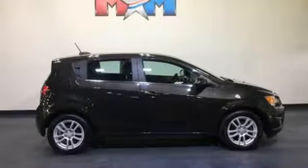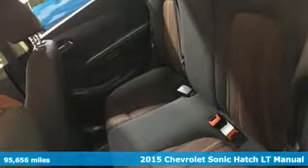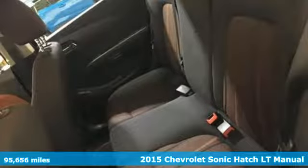Here's a 2015 Chevrolet Sonic. Whip, zip and cruise in this smart and sporty car that puts safety on your side.